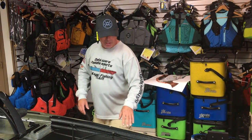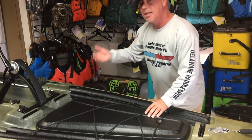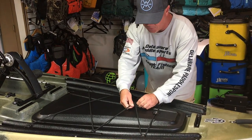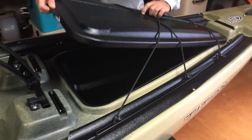Coming back, you're going to see gear track staging on both sides, and basically this is holding down your bungee system for your front hatch area. This kayak is so big you can stand up, come right up, lean up, and unclip it just like so to pull the whole hatch up.